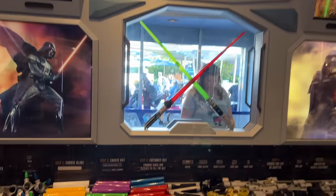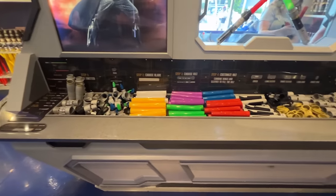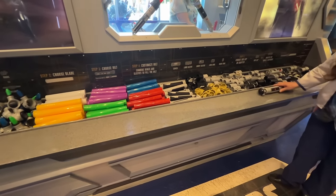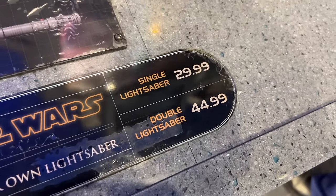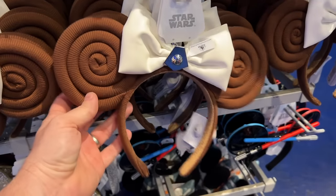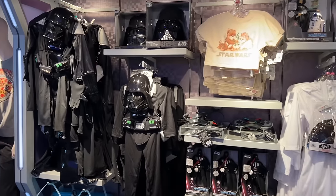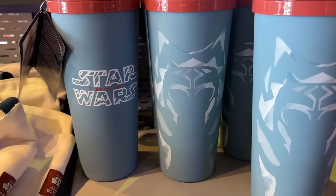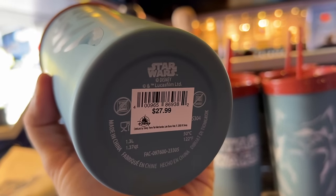They have a build-your-own lightsaber station here — this is the cheap plastic version, not the Savi's Workshop lightsaber. It's more of an affordable option for your kids: $29.99 for a single blade and $44.99 for a double blade. They also have Leia ears, more outfits and little costumes for kids. Check out this cool tumbler — two different sides. It's $27.99.